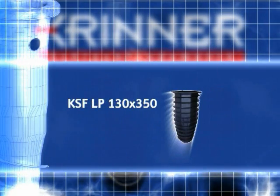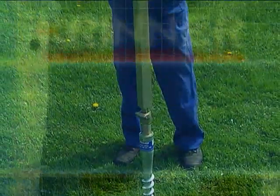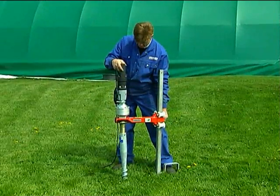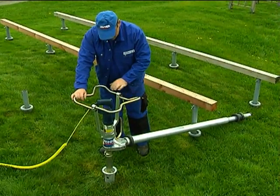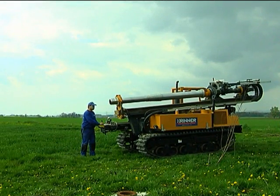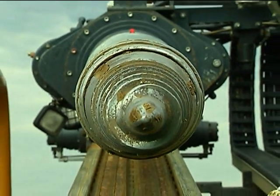Krinner has developed specialized tools and foundation installation machines for the rotary installation of ground screws where necessary — starting from manual screw-in devices to the Kr12, the Kr20, the Kr55 and the Kr100, as well as adapter systems for excavators of all sizes.